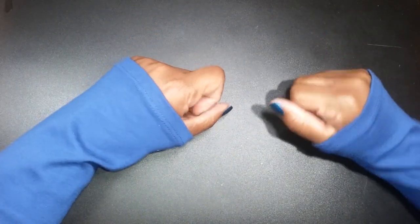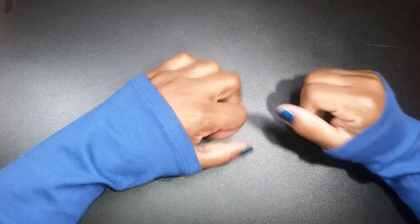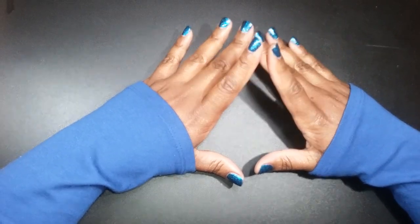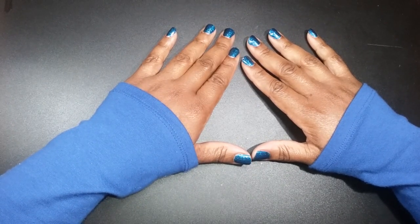Hello, everyone. Thank you for stopping by my channel. I decided I would jump right on in and just let you know about a little tiny discovery that I have stumbled upon. And literally, guys, yes, it is literally tiny.